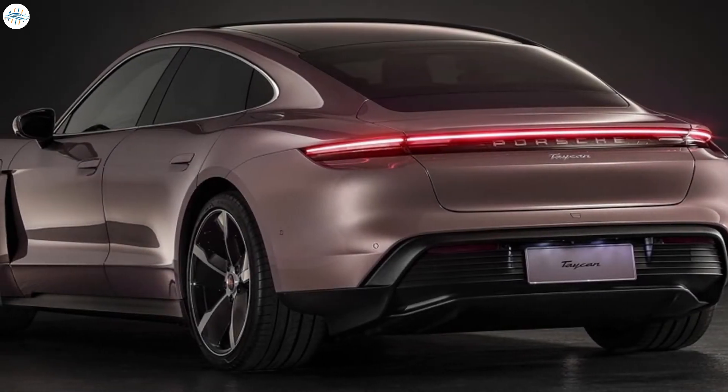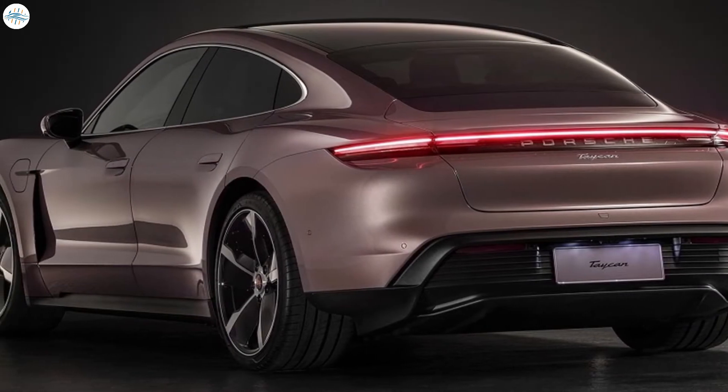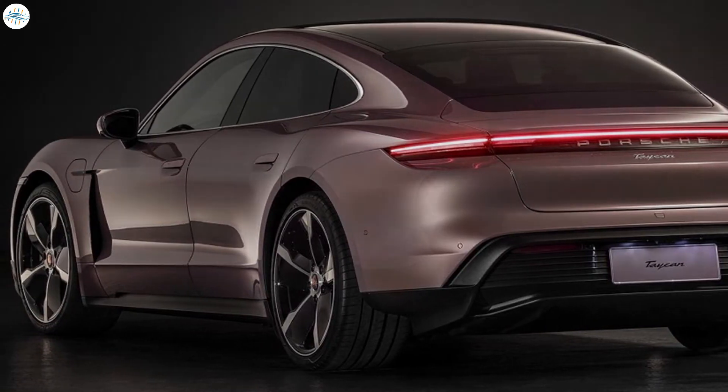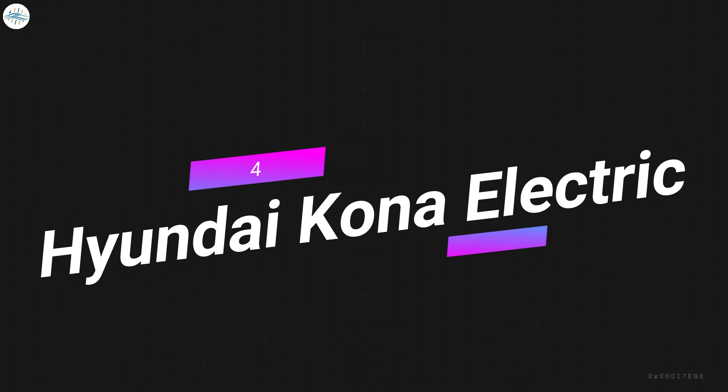Porsche's Taycan electric sports car is a perfect combination of performance and range. No car in the market currently can compete with it for its performance and range. Number four: Hyundai Kona Electric.